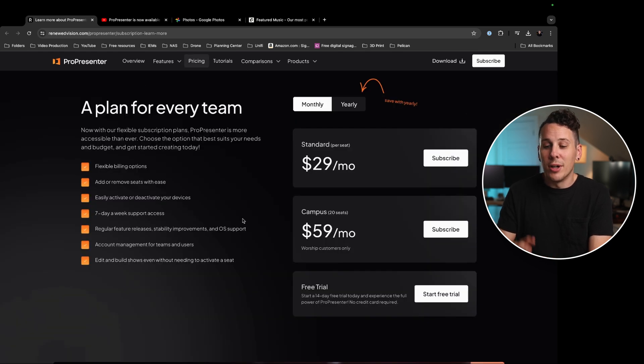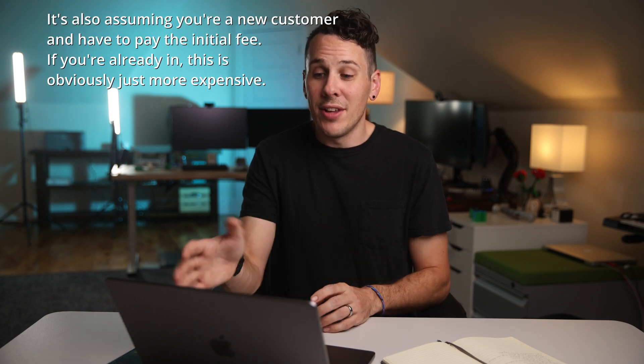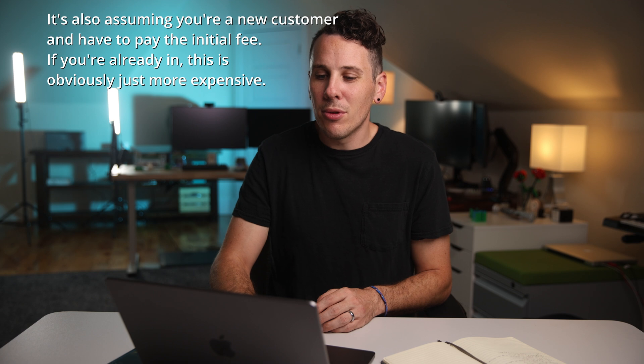So what does it actually cost? If you're paying monthly, a single seat is $29 a month and a campus is $59 a month. Paying annually, it's $289 and $649 respectively. Comparing to their past numbers — a single license was $400 plus $189 a year for maintenance, and a campus was $1,000 plus $469 a year — it works out to about a three-year break-even point. After about three years, you'll actually pay more with the subscription. And if you're paying monthly, it racks up a bit more — about one to two extra months over the course of a year.